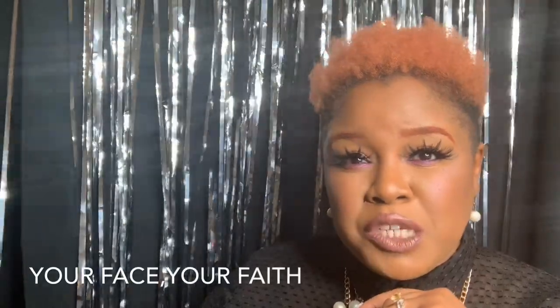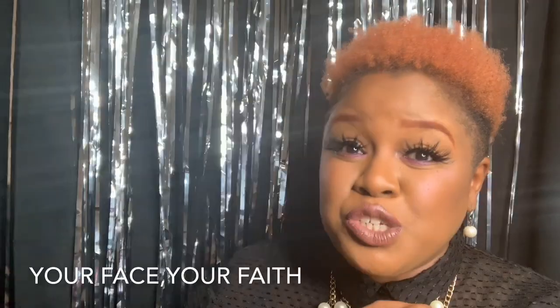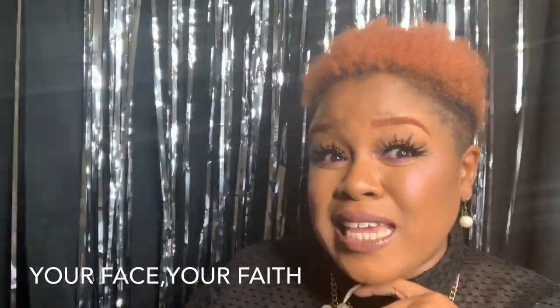Welcome to Ministry Untitled, where we explore makeup and ministry. Please enjoy this lesson on your face, your faith.